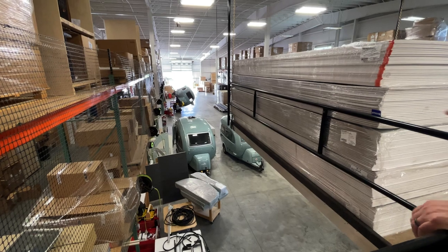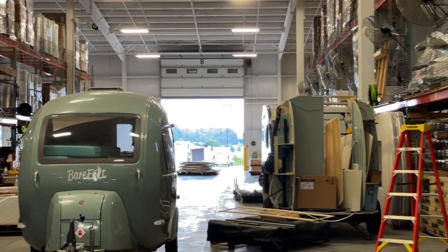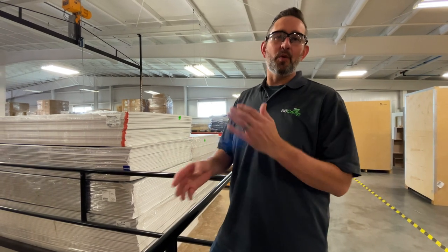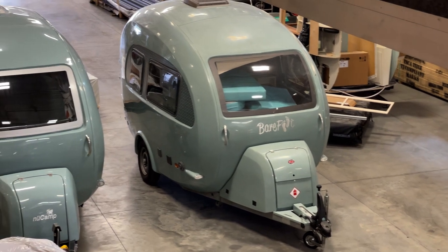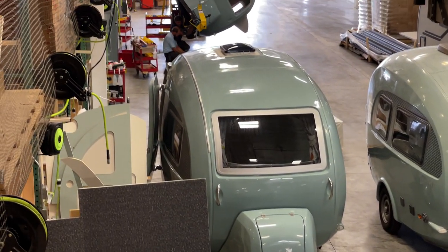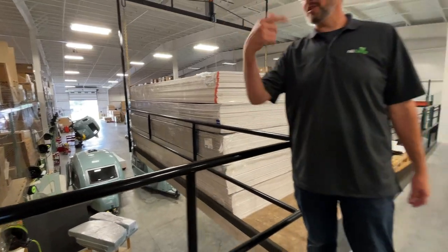Down here is the Barefoot — it's from a company in Europe. The lady who designed it wanted to bring her design to the States, so she partnered directly with us. We are in the process of converting everything to North American components. What you see on the right is the European version and on the left is our Proto 1 — we're going to match it exactly in size, dimensions, and feel.